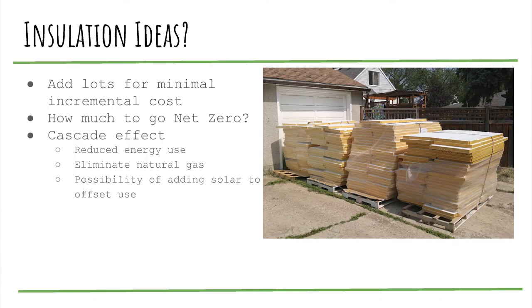Once we realized we could get this material at very low cost — basically a waste product — we recognized that if we got efficient enough we could actually eliminate natural gas entirely from the site. Then with the possibility of adding solar to offset energy use, maybe we could even get all the way to net zero.